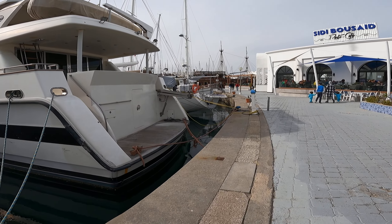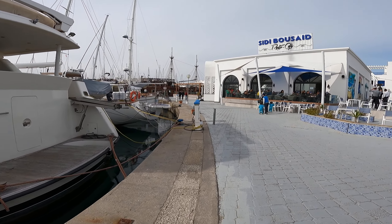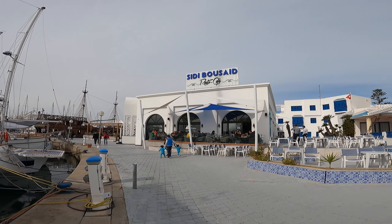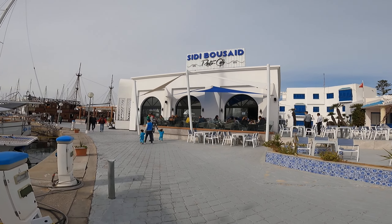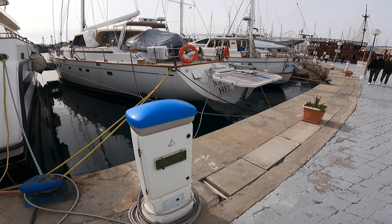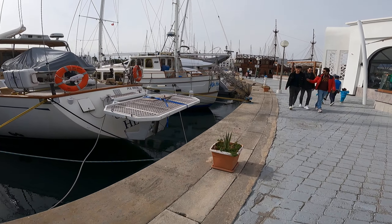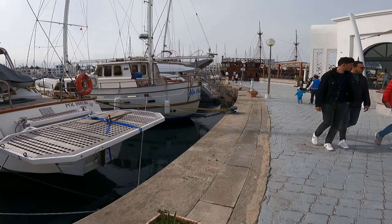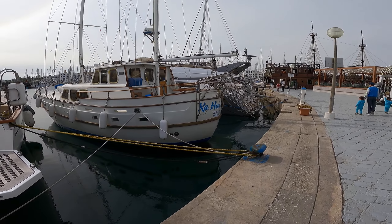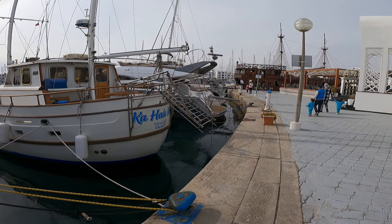If you come to Tunisia, you must visit this place. There are two cafés here — one is a big one. As you can see, there are several boats all around. Welcome to Tunisia!